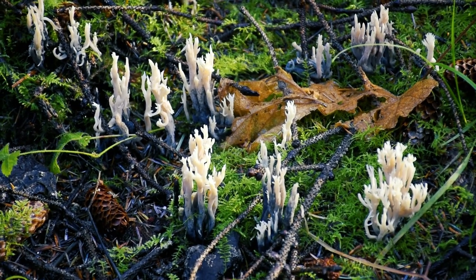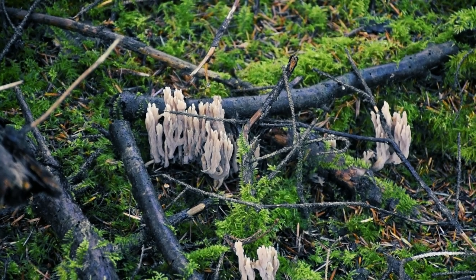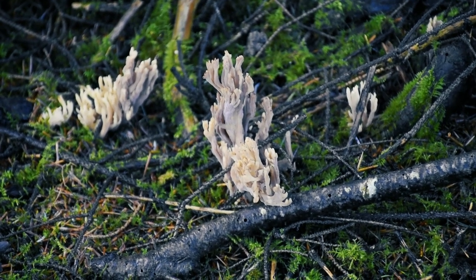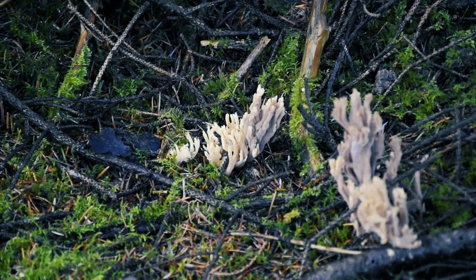One of the first mushrooms we spotted was Clavelina coralloides, also known as the white coral fungus or the crested coral fungus. This is a white to cream-colored edible coral mushroom that can be recognized by its crustate branch tips, which are flattened and feature several tiny points. It's a mycorrhizal mushroom, and it grows on the ground or on rotten wood under coniferous and hardwood trees.